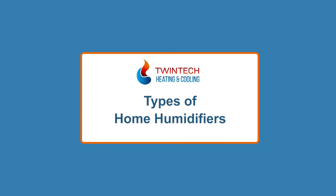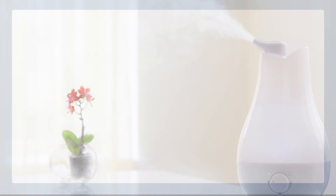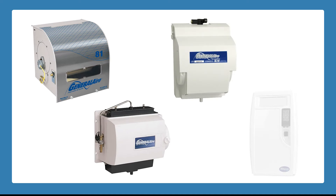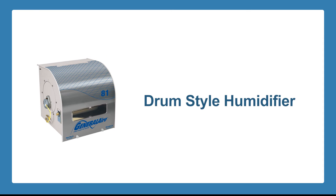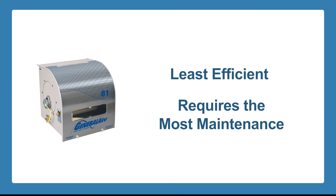It's a good time of year to talk about home humidification. Four types of home humidifiers are available, which are centrally connected to your heating system. The first one is the typical hardware store available unit, which is a drum-style humidifier. This humidifier is probably the least efficient of all the units and requires the most maintenance.